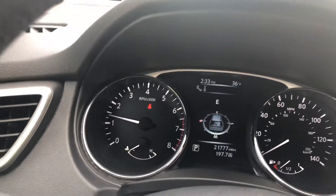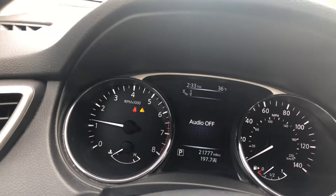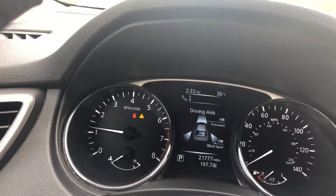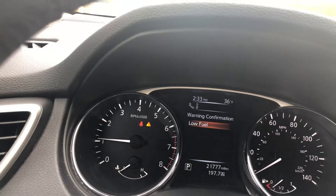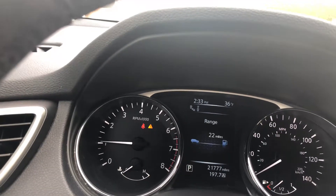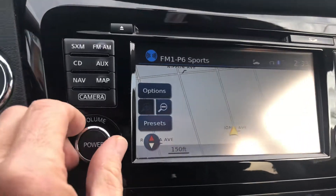I'll run through the computer screen for you real quick. It's a little low on gas at the moment. It's got all the driver's aids. The car has navigation — it's pretty amazing.